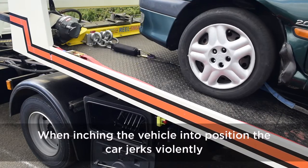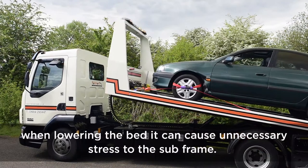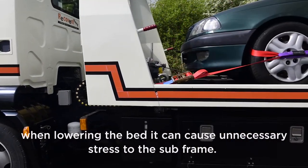When inching the vehicle into position, the car jerks violently. When lowering the bed, it can cause unnecessary stress to the subframe.